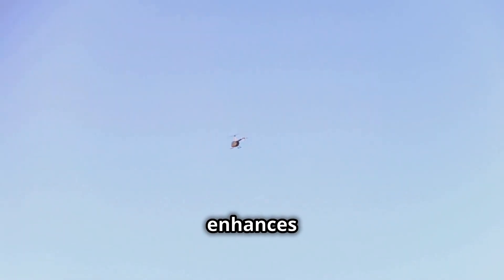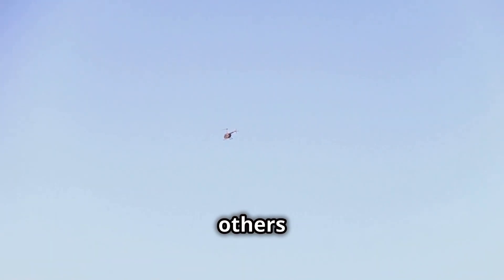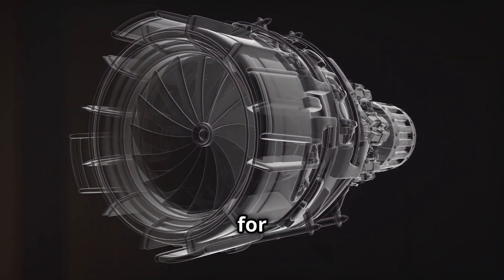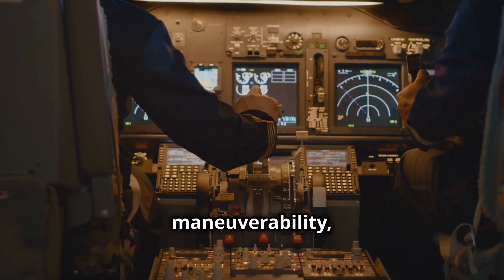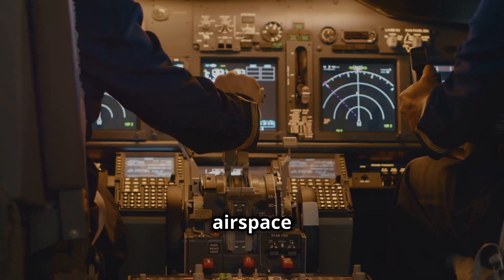This distributed propulsion system offers several advantages. First, it enhances safety by providing redundancy — if one rotor fails, the others can compensate, allowing for a controlled landing. Second, it reduces noise and vibration, making for a quieter and more comfortable ride. Finally, it allows for precise maneuverability, enabling EVTOLs to navigate tight spaces and congested airspace with ease.